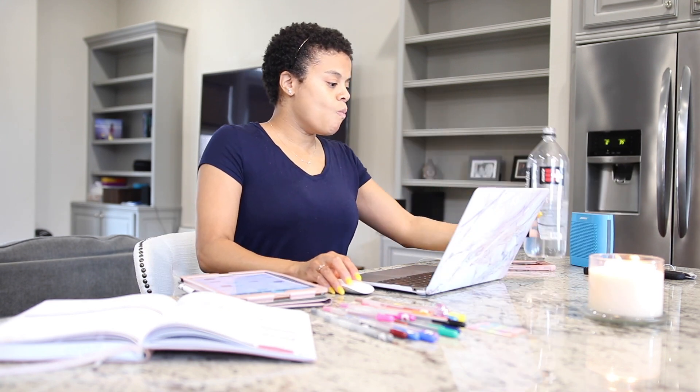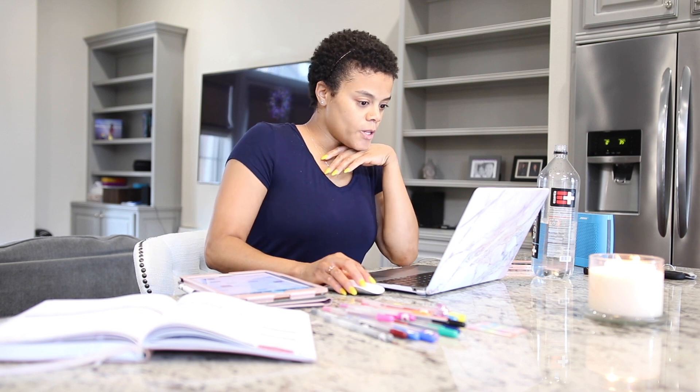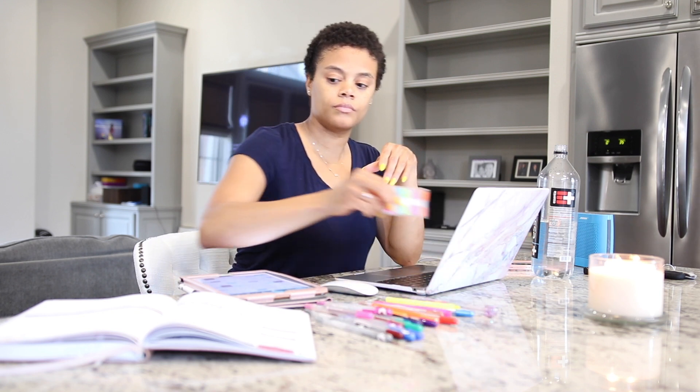I urge you — especially if you're a full-time mom like me, you're in school, you're working full-time. This could definitely save you some time when it comes to studying.